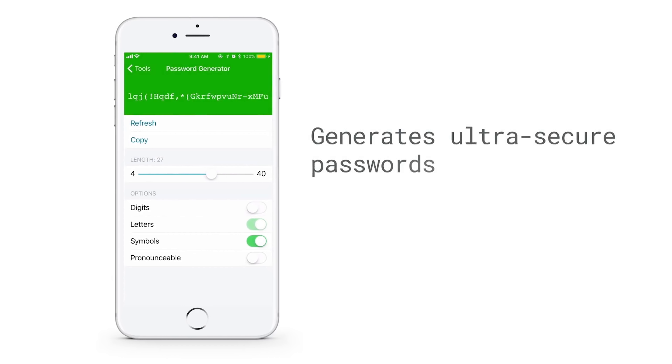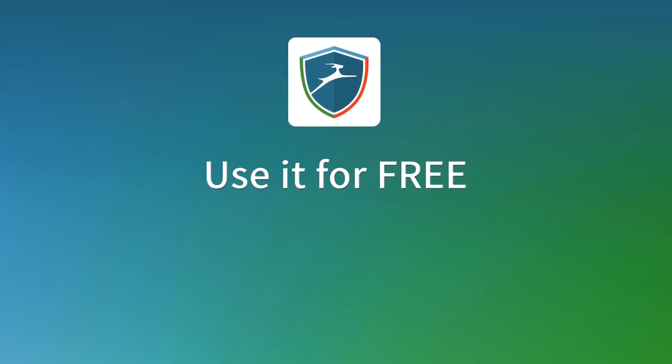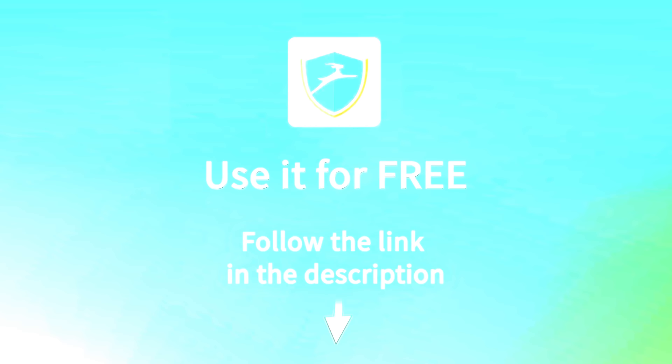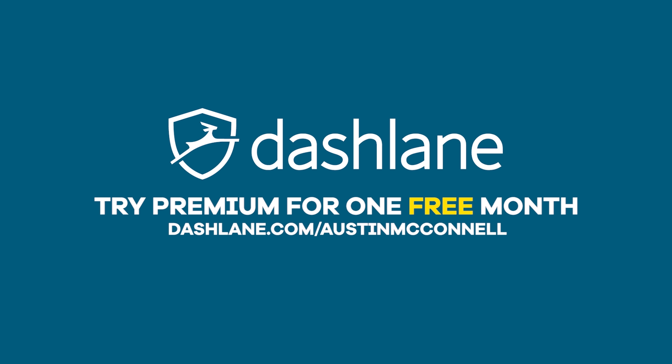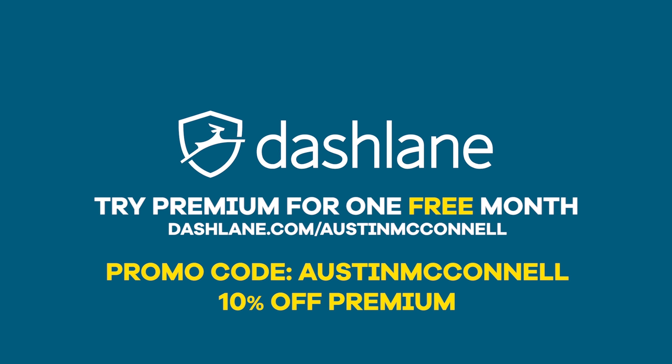Got your own suggestions for how to redesign the postal delivery truck? Let them be known in the comments. This video's sponsor, Dashlane, cares about improving the future through technology. They want to protect your online accounts by providing a tool that generates strong passwords, stores them in memory, and autofills on whatever site you want, across all your devices. You can use it for free — follow the link in the description and get set up in just a few minutes. If you like it, you can upgrade to their premium version with features like a VPN and secure account backup. Go to Dashlane.com/AustinMcConnell and try their premium service for a whole month for free, or use the promo code Austin McConnell at checkout for 10% off.